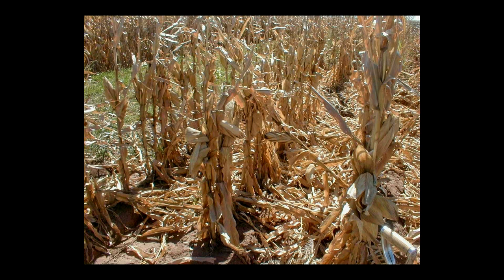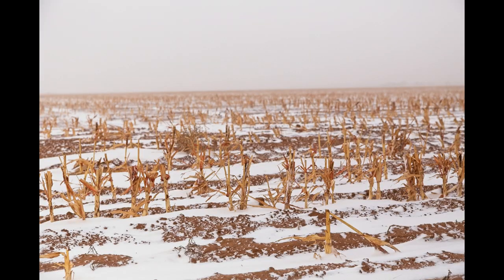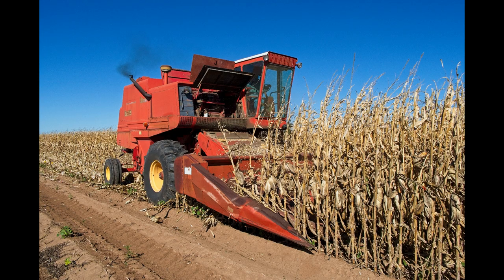Lodged plants are difficult to harvest and yields are reduced. Cultural methods of control include stalk shredding to promote winter larval kill and planting early to lessen later plant lodging. Heavily infested fields may benefit from early harvest at a higher moisture content before lodging occurs.